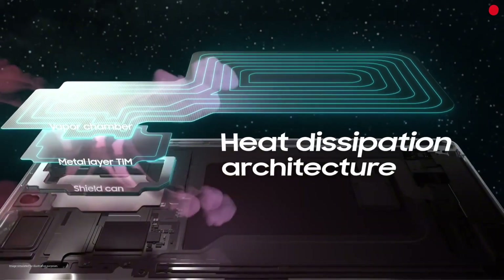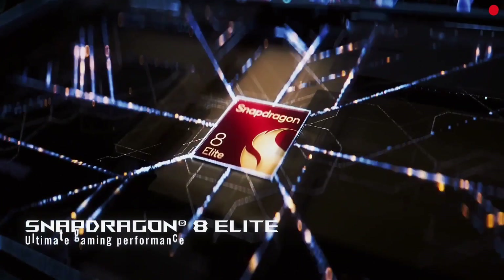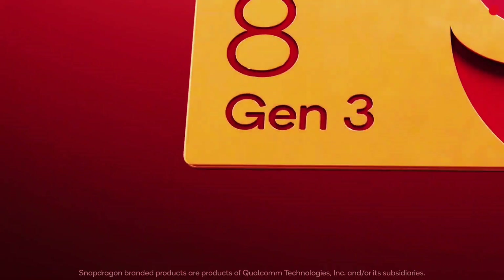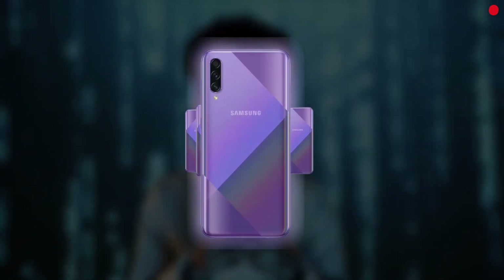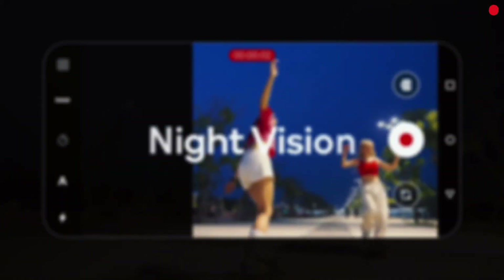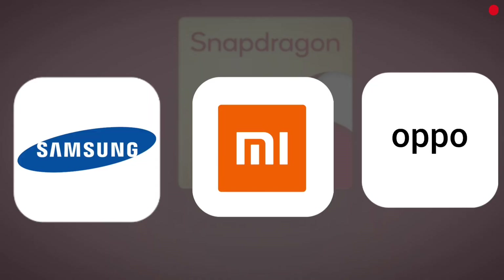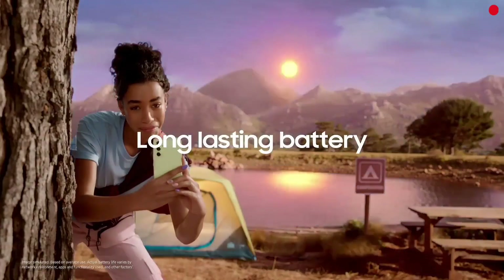As for thermals, Qualcomm learned from the past. The 888 and early Gen 1 chips were heat nightmares, but the 8 Gen 3 and Gen 4 are ice cold in comparison. Gaming phones like Red Magic barely break a sweat, while even mainstream devices stay cool longer — only super-thin designs still struggle with throttling under long loads. Camera-wise, the Snapdragon's Spectra ISP and AI engine enable jaw-dropping tech: 200MP sensors, 8K video, ultra-low-light wizardry. But your results depend heavily on brand tuning.